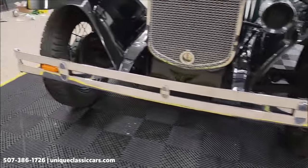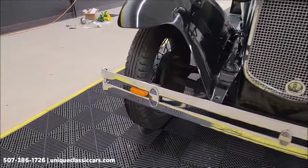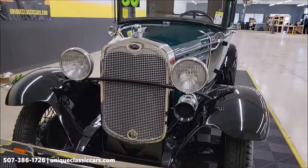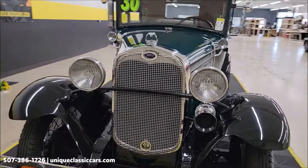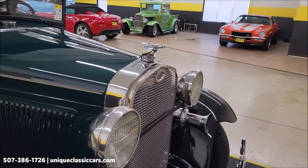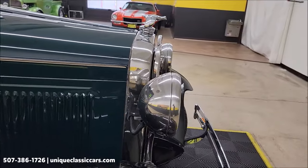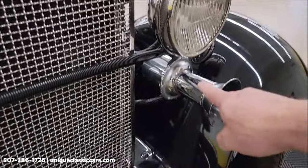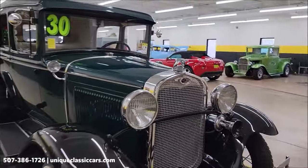It also has blinkers that have been incorporated into the front bumper and all those are in working order, so you do have turn signals. Grill guard out front, working chrome looks good up front, headlight buckets polished — very nice up front.